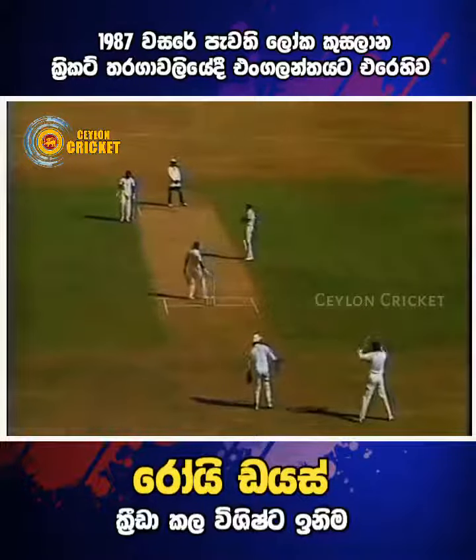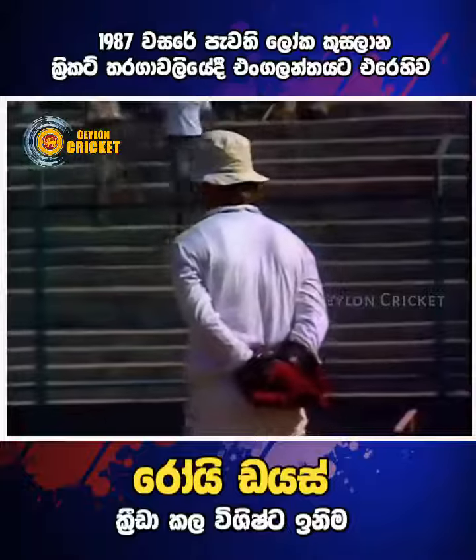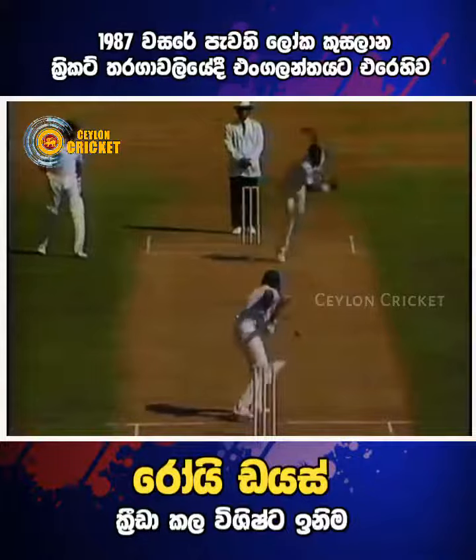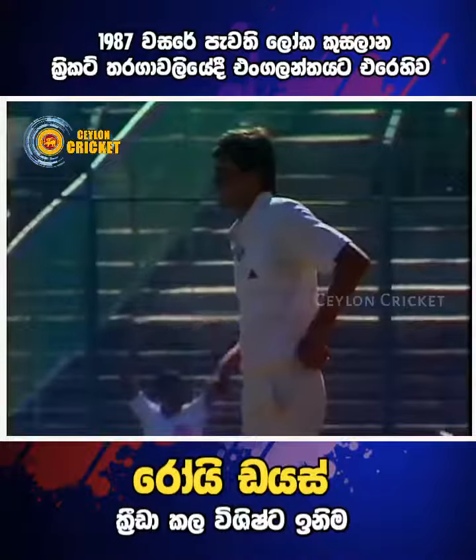I think that could well have been an edge. Definitely carried it straight through to the keeper and there was a shout from one or two of the close fielders. Certainly a comfortable chance if that was an edge.